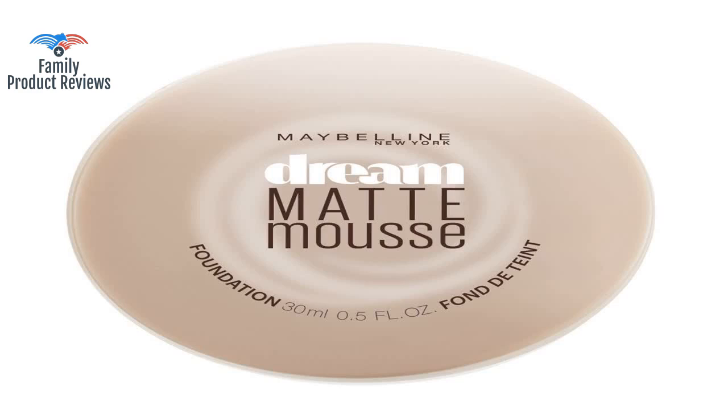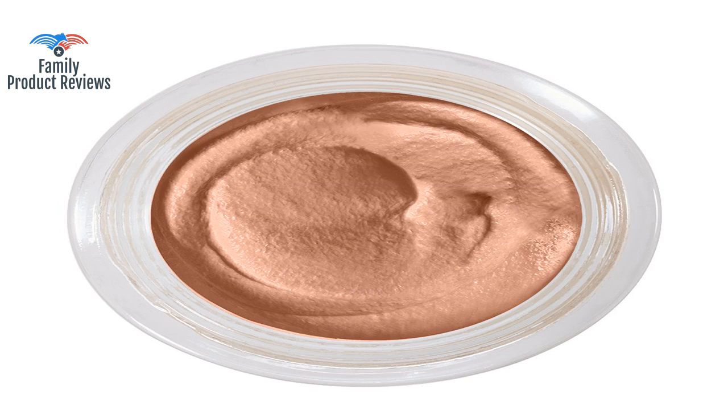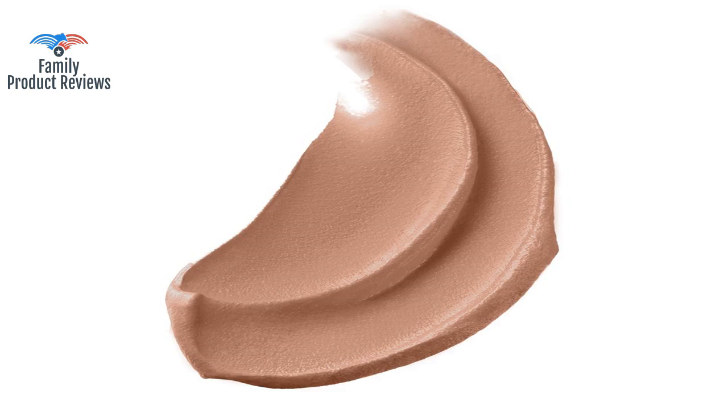This foundation goes on really smooth — there is not much blending that needs to be done and it is very lightweight. When you first apply it, it gives you a medium amount of coverage, but you can add more for more coverage. The only disadvantage is that when applying it, if you put too much on your face, the extra rolls up into little balls and falls off on your clothing.